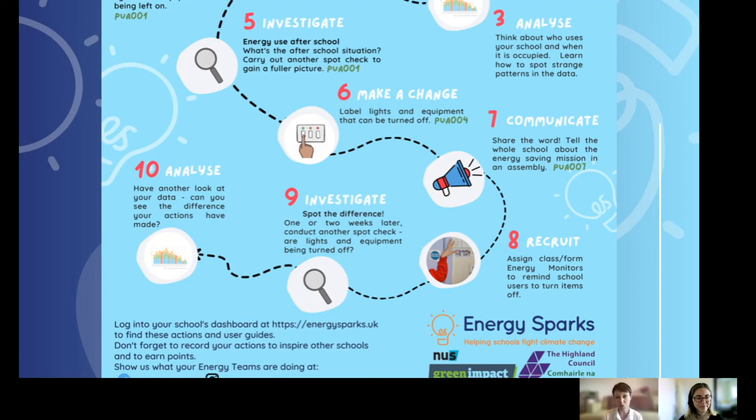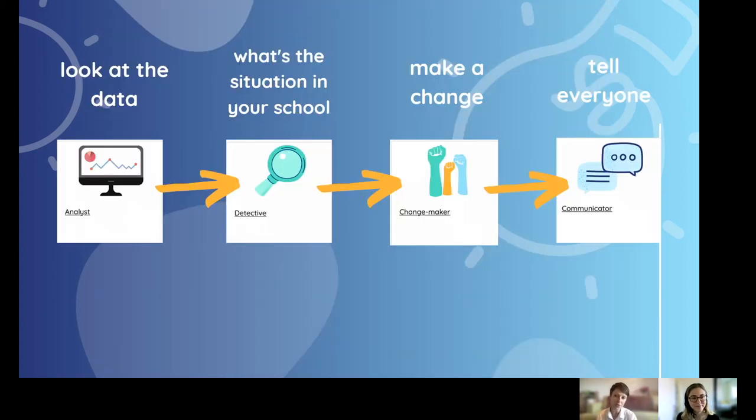Then carry out another spot check and analyze the data to see the impact your pupils have made. Most of our energy projects involve an ongoing series of events: look at the data, analyze the situation, make a change, tell everyone, then look at the data again — and it goes around and around. You can see the difference it's made, where data still shows lots of energy use, and then take action on that again and again. This is applicable for everyone in the school, even young children with adult support.